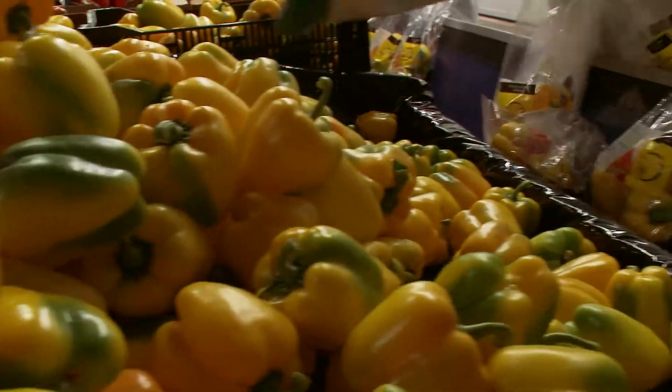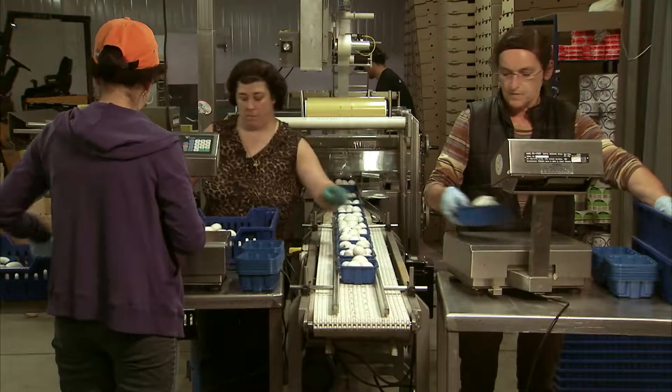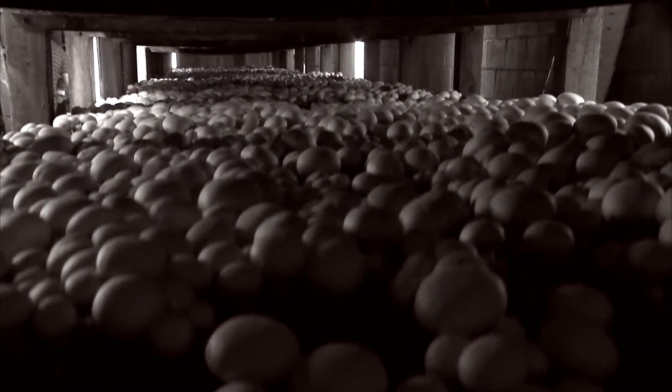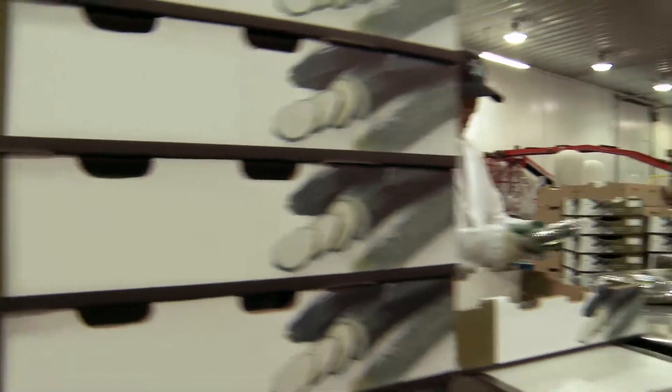Employees carefully pack fruits and vegetables to preserve freshness and extend shelf life. Canadian inspectors also regularly review product labels for accuracy. Processors and regulators can trace any problems to their source, thanks to tracking technology.